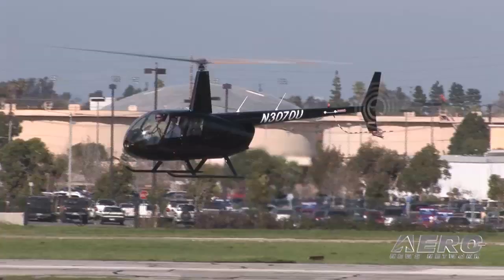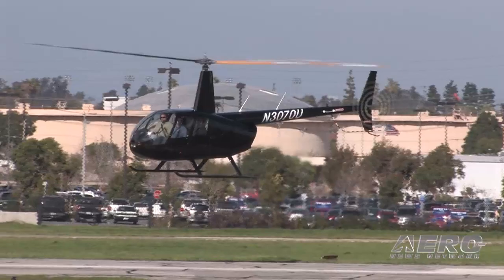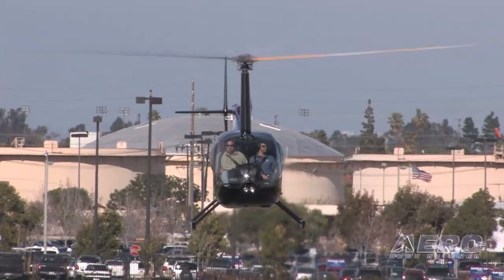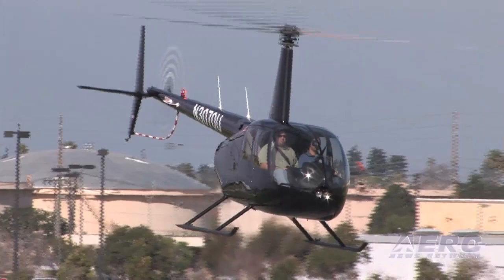On the R44 side of things, how does that line look and are there any changes on the horizon? Well, the R44 Raven 2 — gosh, it would be hard to come up with a change that would be beneficial. It has turned out to be a really well-balanced design, and of course it's very popular — by far the most popular helicopter on the market today for the past number of years. I don't really expect any big changes this year. I think it'll stay pretty much as it is.